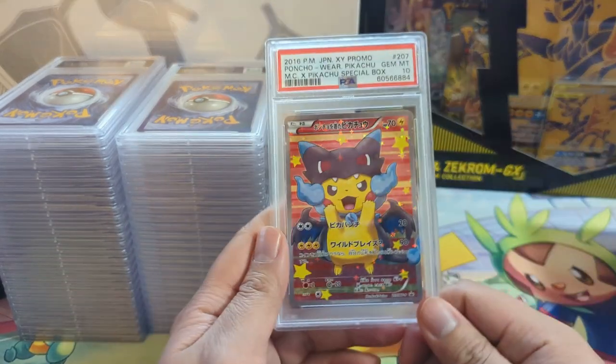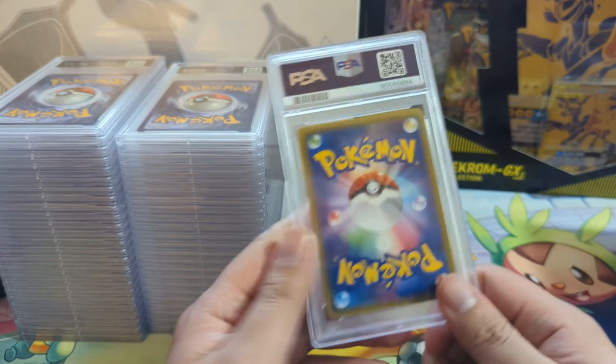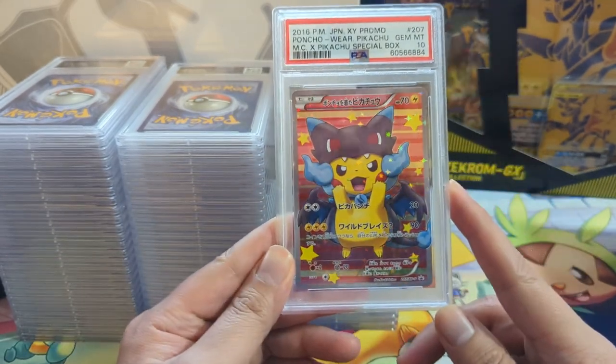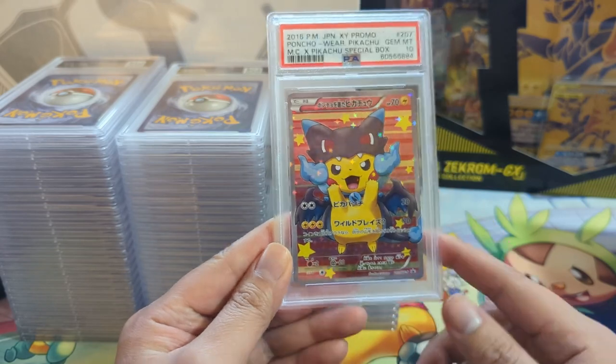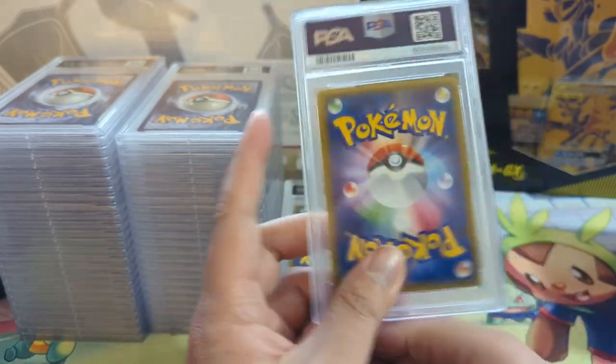Glad they got 10s, though it's definitely kind of strange. Happy with the grade. Here is the full art - what a beautiful card. I think these have been going up quite a bit and very happy to get a 10. I do have a set already so this is my second one - really happy with this.